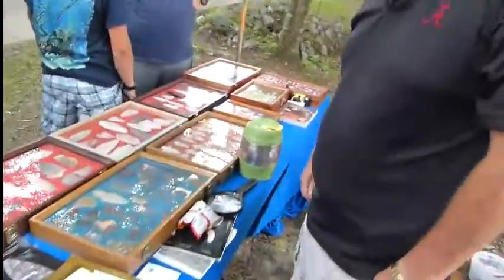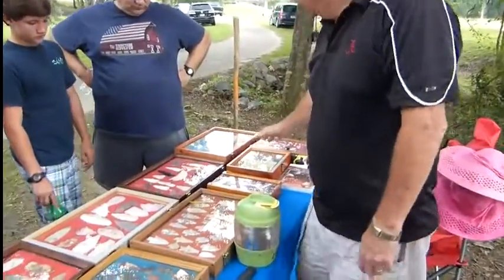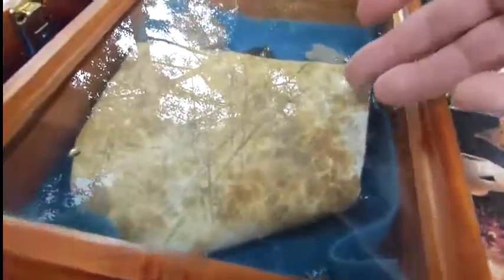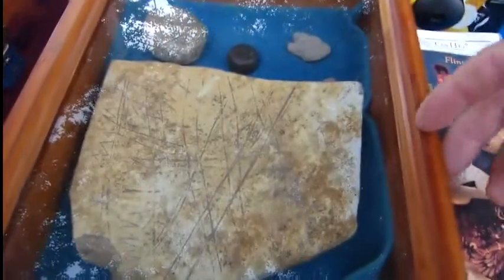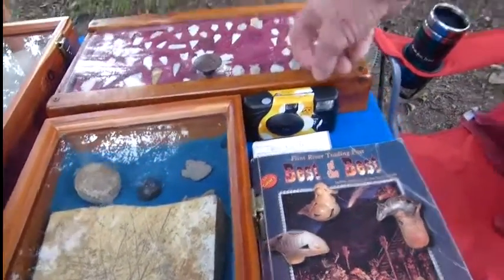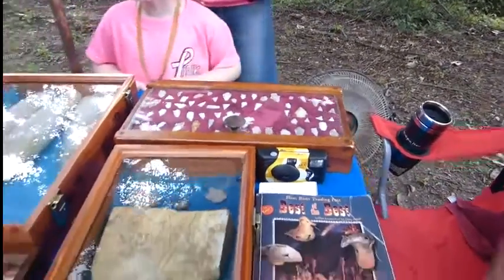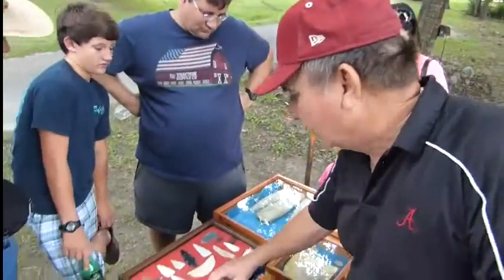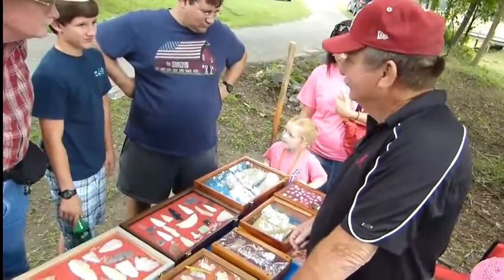Thank you for giving us some insight on your collection — all this stuff is paleo. This is a pictograph. You find those in caves or cliff overhangs — you don't find them on a riverbank. I found that in a riverbank. And that's a rattlesnake motif. These are arrowheads — real arrowheads, that's what they put on sticks. Something like these wouldn't go very far — they'd probably shoot a short distance.